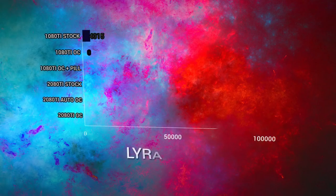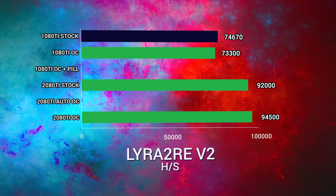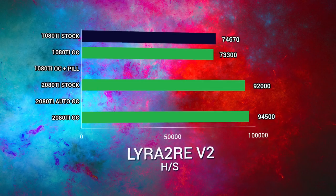Let's take a look first at the LyraR2Rev2 algorithm, which is Vertcoin. The 1080 Ti did 74.6 megahash at stock. The overclock, since we downclocked the core, actually did worse at 73.3. The 2080 Ti at stock got 92 megahash per second, whereas the overclock got 94.5, making the 2080 Ti 28% faster in LyraR2Rev2.